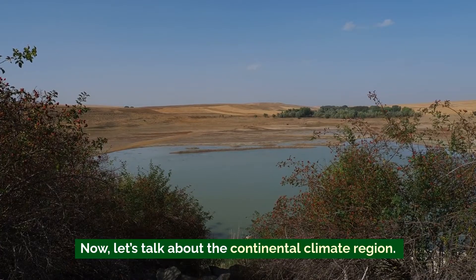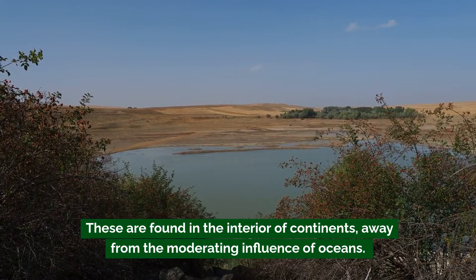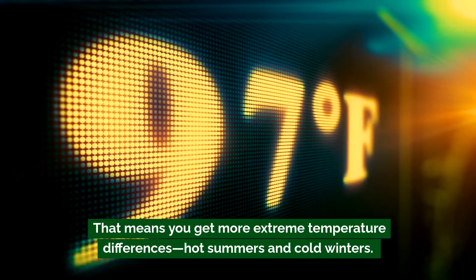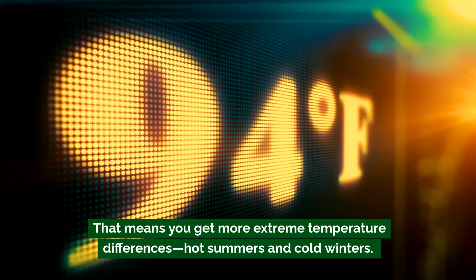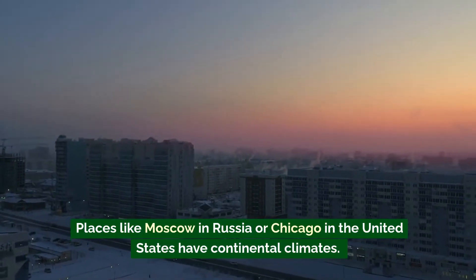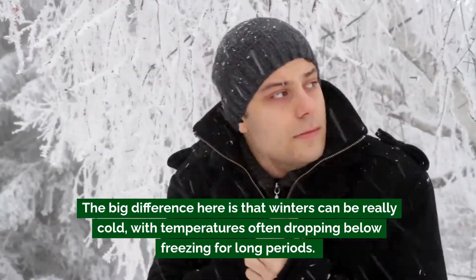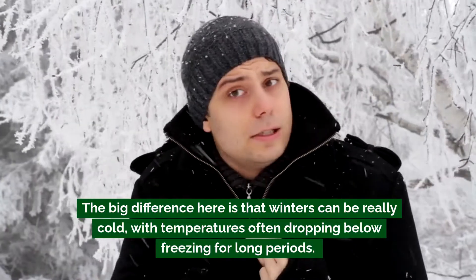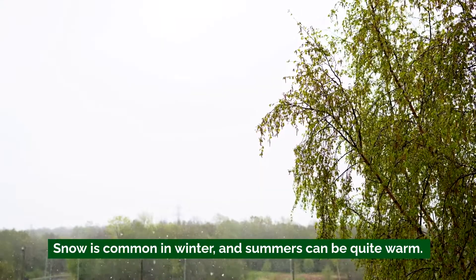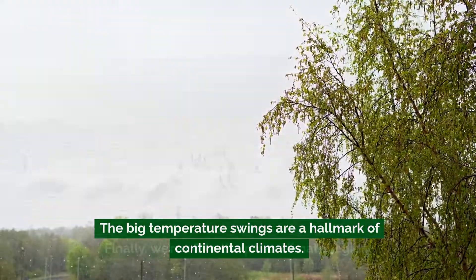Now let's talk about the continental climate region. These are found in the interior of continents, away from the moderating influence of oceans, which means you get more extreme temperature differences — hot summers and cold winters. Places like Moscow in Russia or Chicago in the United States have continental climates. Winters can be really cold, with temperatures often dropping below freezing for long periods. Snow is common in winter, and summers can be quite warm. The big temperature swings are a hallmark of continental climates.